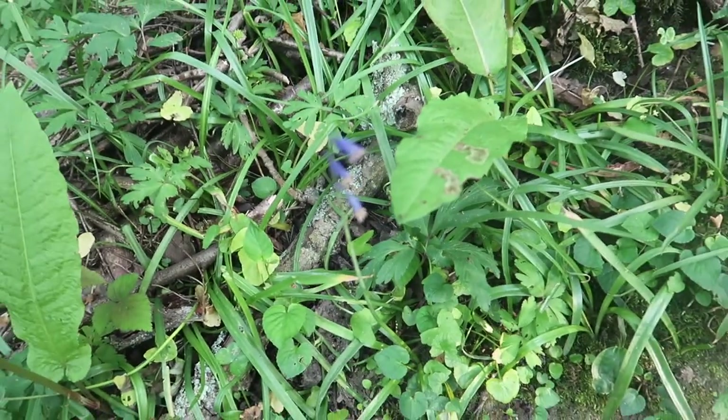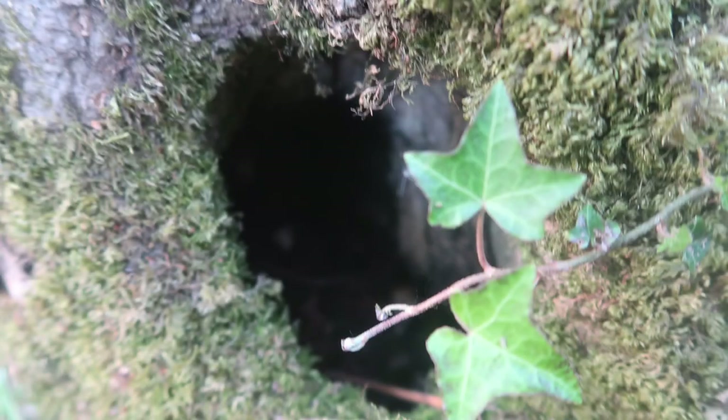This lone bluebell's nutrients are getting sucked by all the other plants. The leaves are very green because of all the chlorophyll in them. This will make a great home for rodents and members of the Insecta Kingdom.